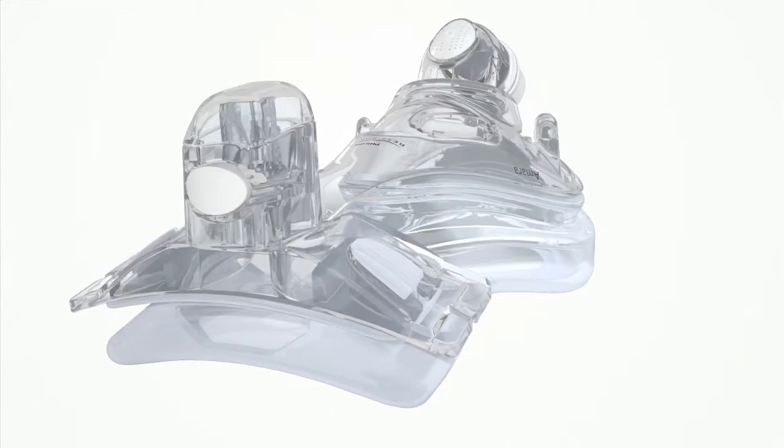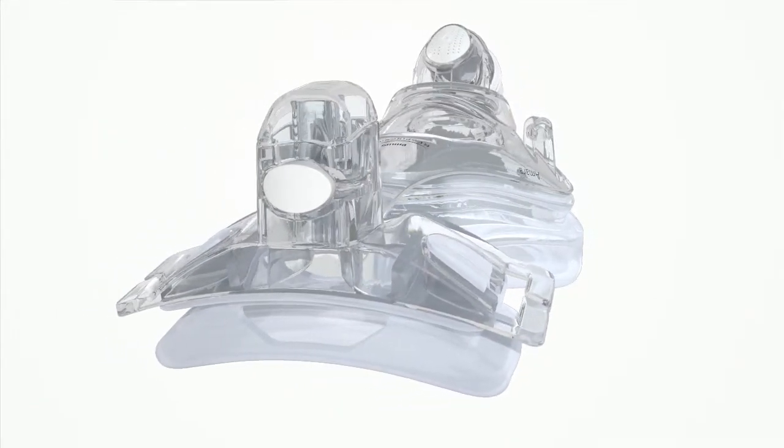When we tested the Amara mask, people didn't want to give it back. All this was done the way Philips wants to innovate — starting with the customers, starting with the patients, working backwards and making sure that we're solving meaningful problems in the process. What we're really trying to do is two simple things: make patients' lives better and make our customers' jobs easier. That's really how we define meaningful innovation.